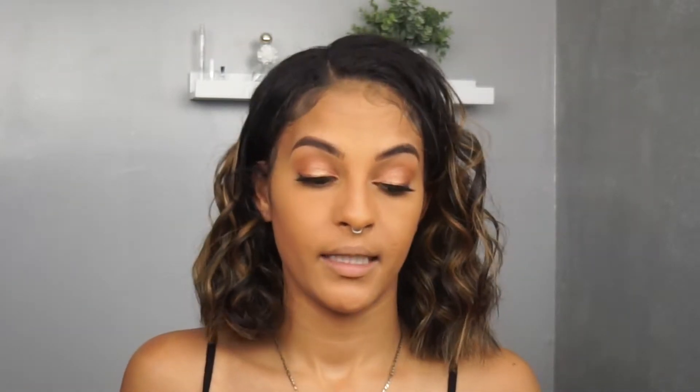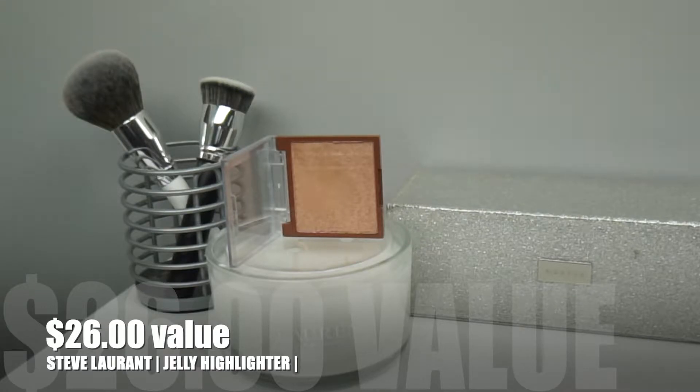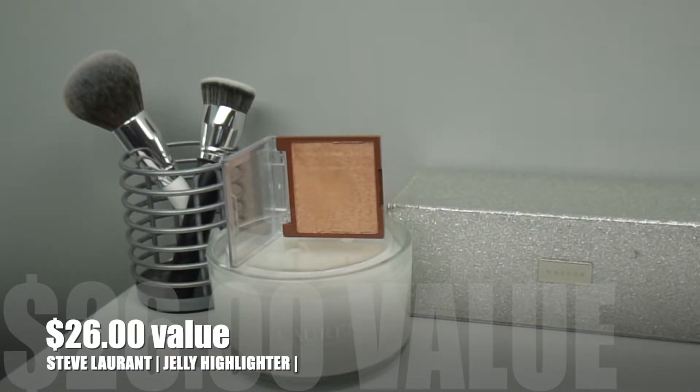This is the Steve Laurant Jelly Highlighter. When I first heard the name, I thought it was going to be jelly-like, but looking at it I assumed it was powder. It's supposed to be bouncy, lightweight, blendable, water-resistant, and fun to use. You can use your favorite brush or just dab your finger into the pan for an effortless glow. It retails for $26. Right off the bat, for such a prestige brand, this packaging is super cheap — it looks like packaging from the dollar store. But it's all about the product.